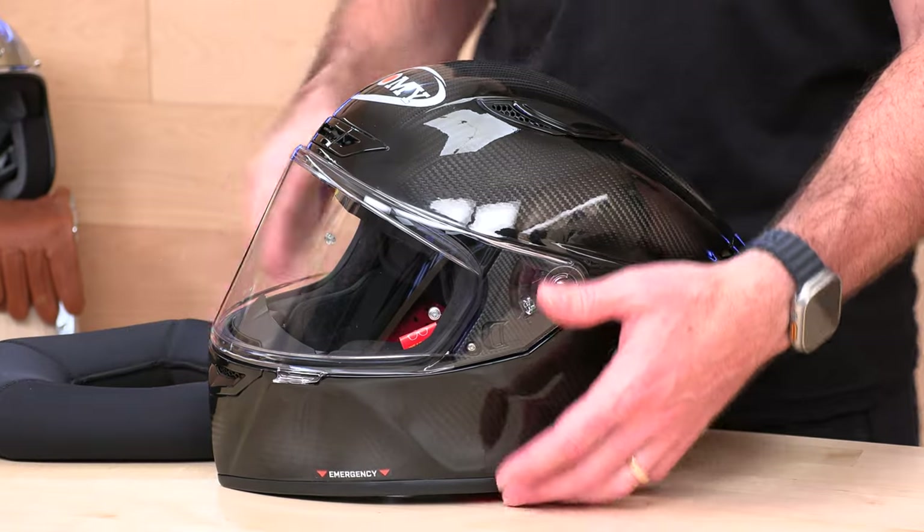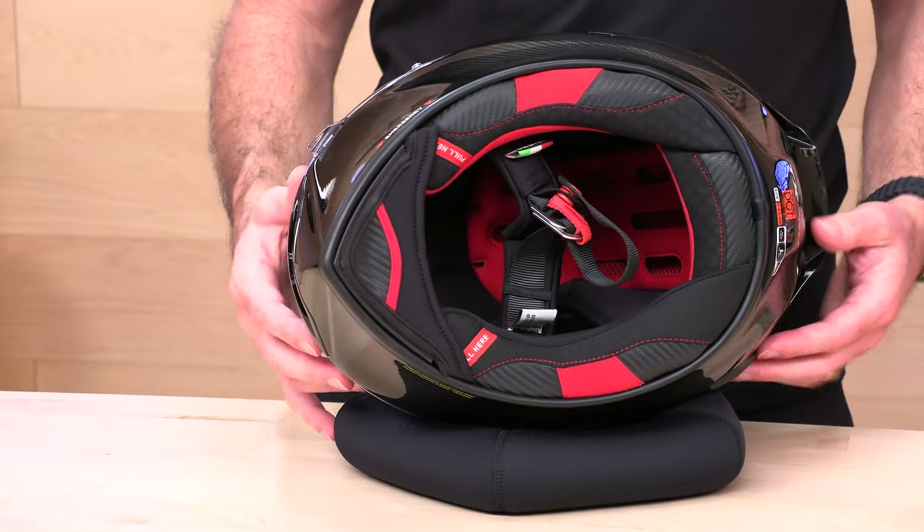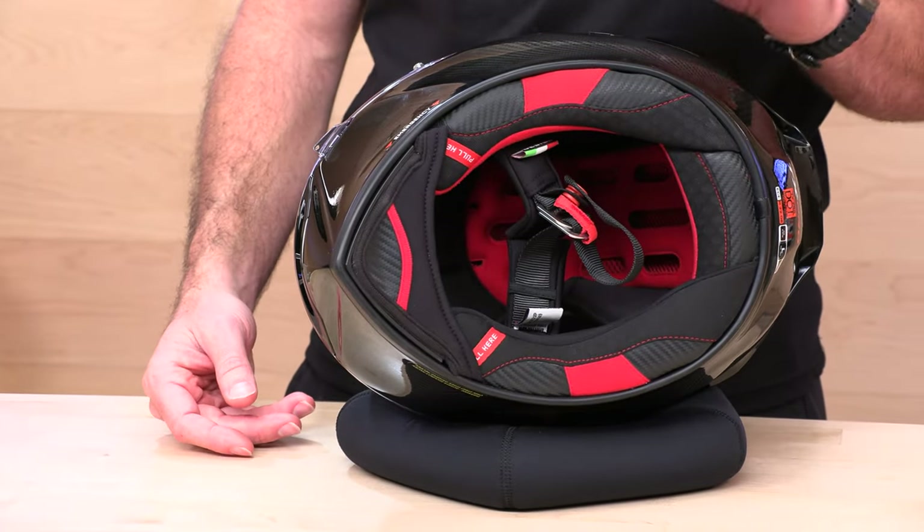Let's flip over the TX Pro and show you the inside. Red accents — cool, looks racy. Different panels, all that stitching — more time involved — and it just gives it that premium look and feel.